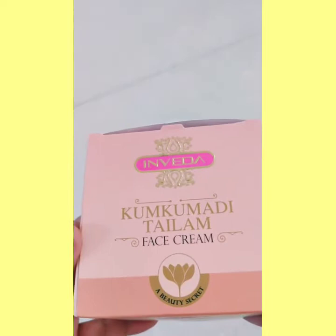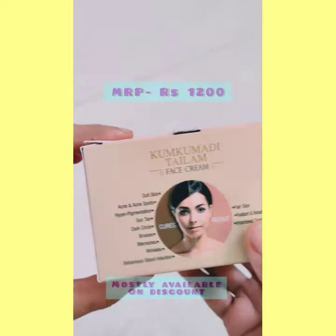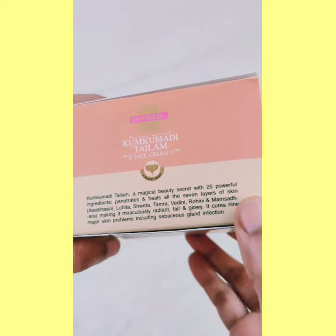This is the Kumkumadi Talam face cream — a beauty secret. Now let's look at the packaging. It is available in this packaging. No paraben is written here — there is no paraben. It is a magical beauty secret with 25 powerful ingredients. These 25 powerful ingredients penetrate your skin through 7 layers and your skin will be radiant, fair and glowy.